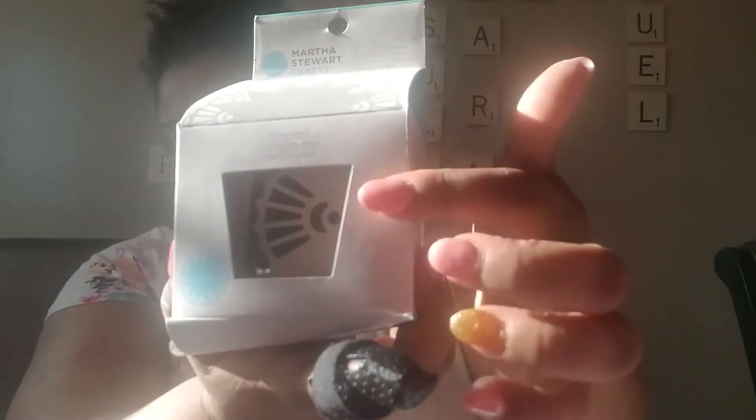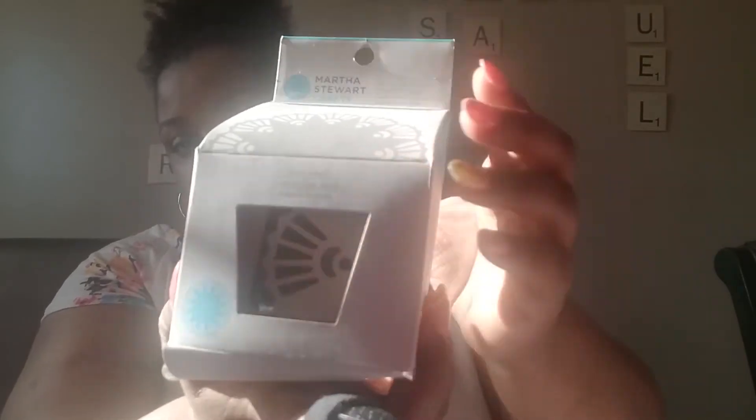Then I picked up this deco shell craft punch by Martha Stewart. I think someone brought it back because now that I'm home I can see that it's open, but I got that.